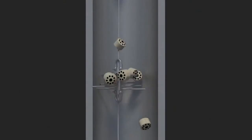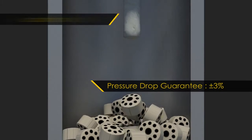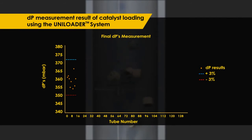By synchronizing the winch and conveyor components, the loading rate will be consistent, thus improving the catalyst loading result. This guarantees more or less 3% in pressure drop variation. The pressure drop result is evidence of our capability.